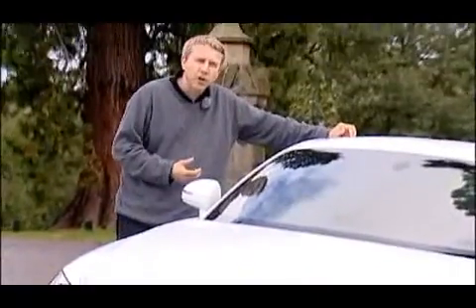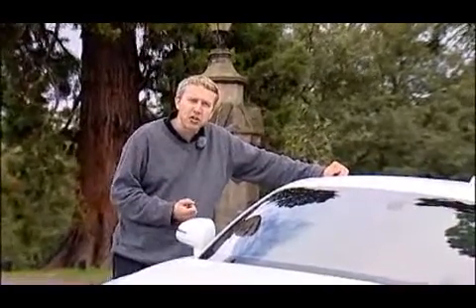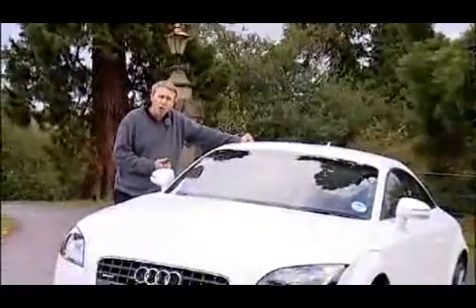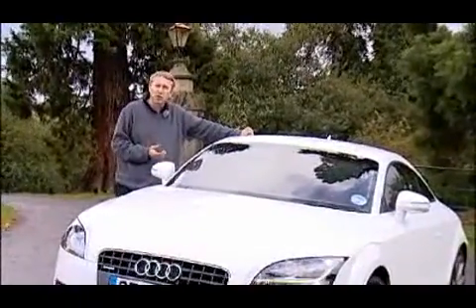Although designer Walter De Silva could be accused of playing it safe with the second generation TT shape, the closer you examine the detailing the more you realise what a handsome car this is. Pretty important that — looks were after all what sold the original version of the TT.